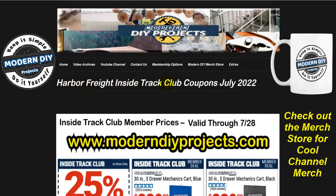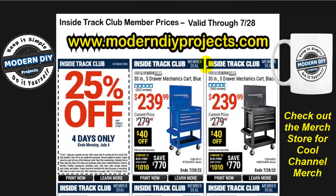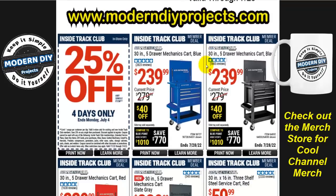These prices are in effect right now all the way through the end of the month, July 28th. If you want to see these coupons, there is a domain for my website right there. And we're off and running with the 25% off coupon, four days only, ends Monday July 4th — that means you can still use it on July 4th. The codes and details are available on my YouTube community tab.